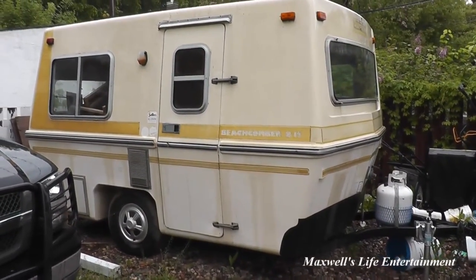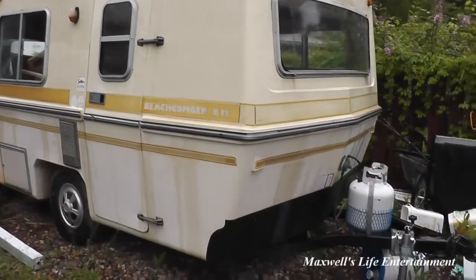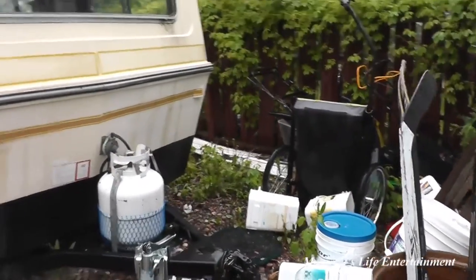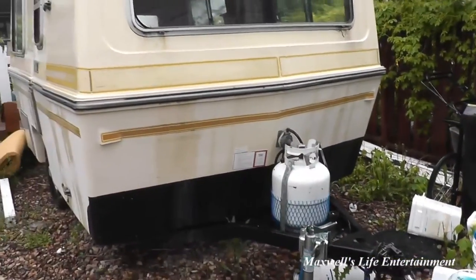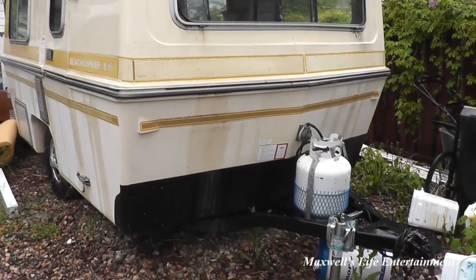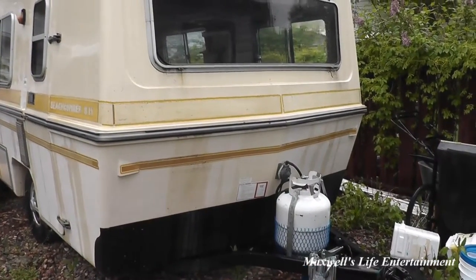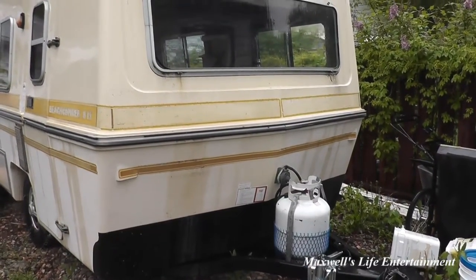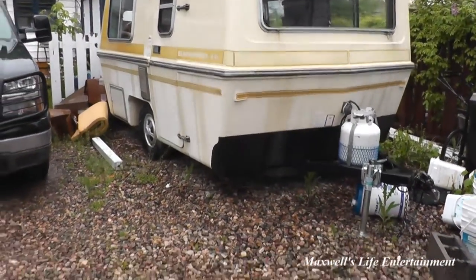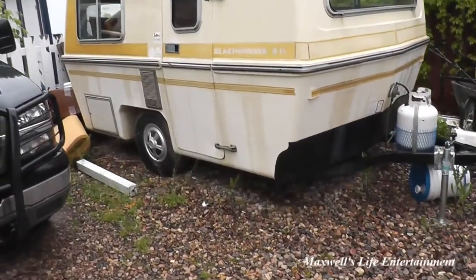They're probably going to want to walk around it, so I've got to do some cleaning and get some stuff out of the way. I'll have to fire up the old Silverado and probably move it out so they can get a good look at her. I know it's kind of sad to see it go — it is kind of the end of a project.